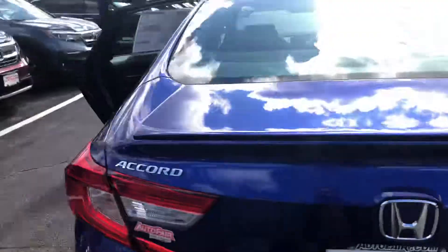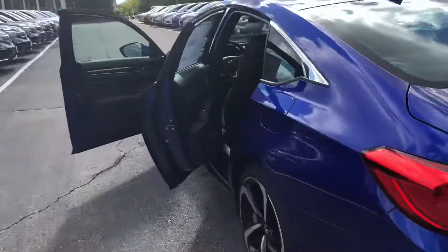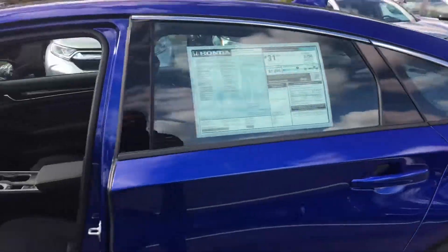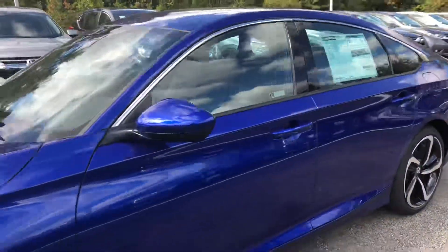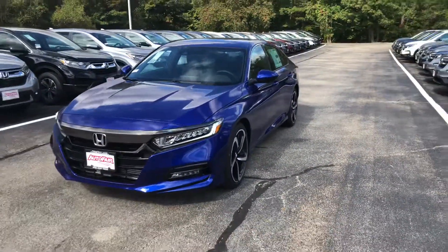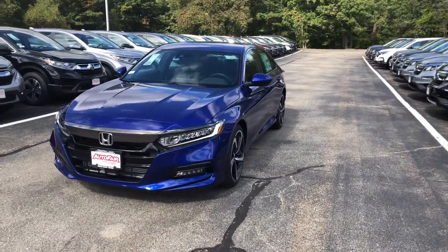My name is Saul and I'm from Auto Fair Honda. My number is 603-674-2248. Please give me a call, and if you're moving forward with this purchase, I can get you in and out in an hour. Thank you, bye!